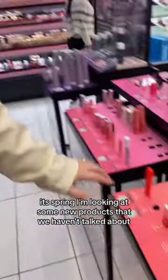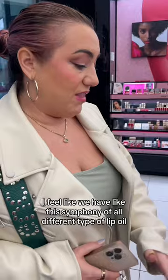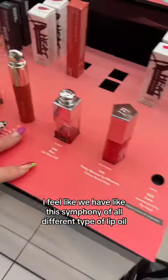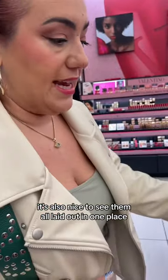What are you looking at? I'm looking at some new products that we haven't talked about, like this Tower 28 lip treatment. I feel like we have like this symphony of all different types of lip oil, balm, moisturizing textures. It's also nice to see them all laid out in one place.